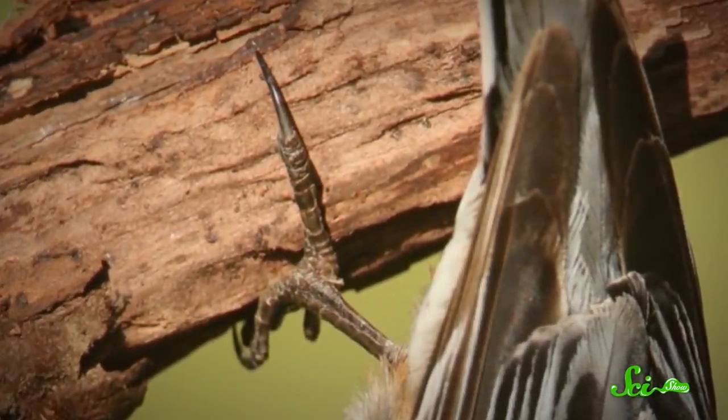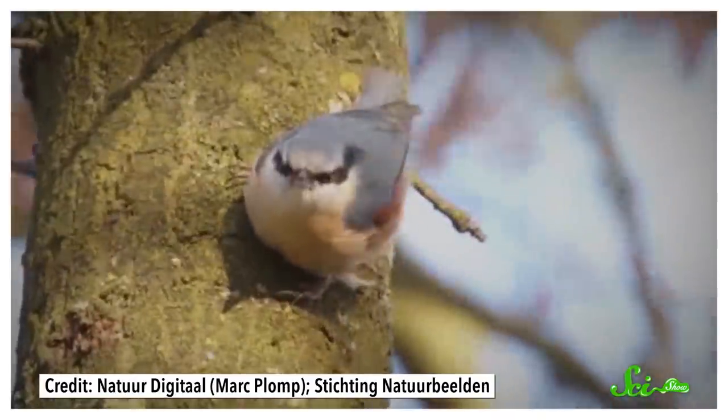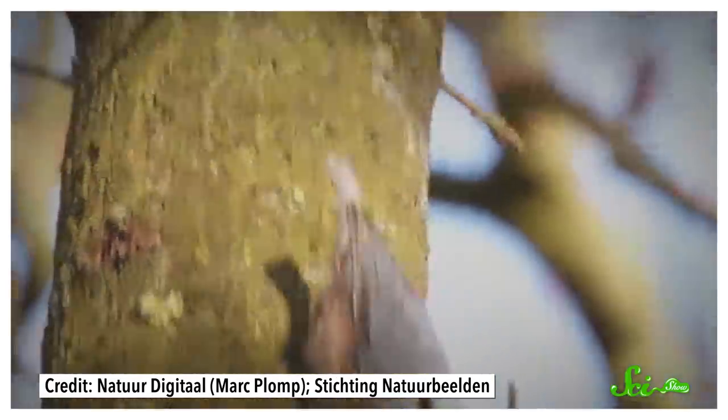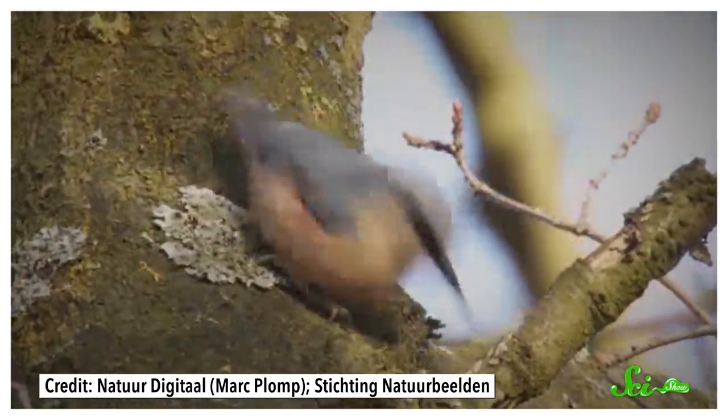Your average bird wouldn't be able to just flip upside down, but the nuthatch is pretty nimble. For a small bird, its feet are unusually large and strong, while its claws are narrow so they can grab tiny footholds. They have an unusual way of working their feet that helps them stick to vertical surfaces: with their feet staggered, they use the upper leg to pull in close to the tree while pushing outward with the lower leg for stability. Then, rather than walking, they use more of a hop to drop down to a new spot. This push-and-pull action seems to help them get around no matter how they're facing.